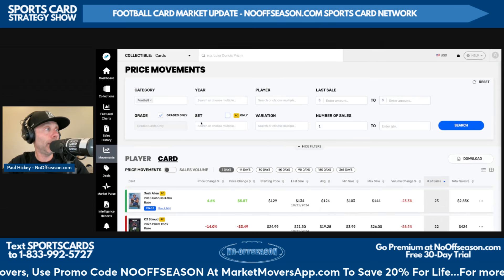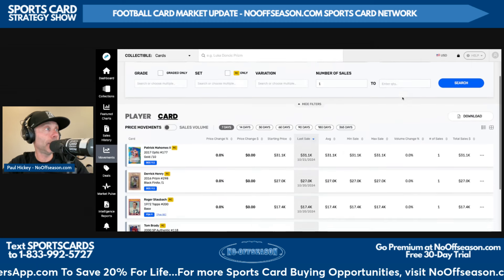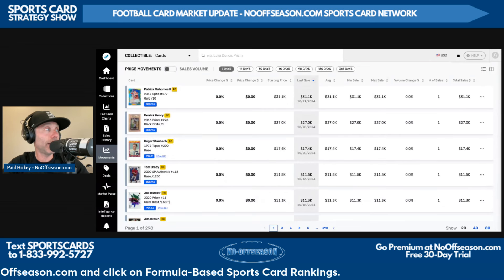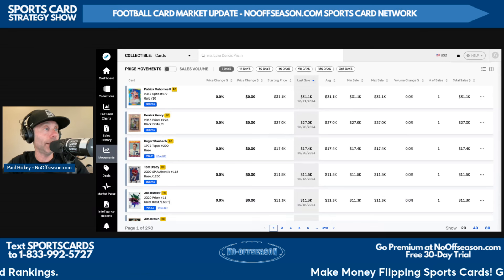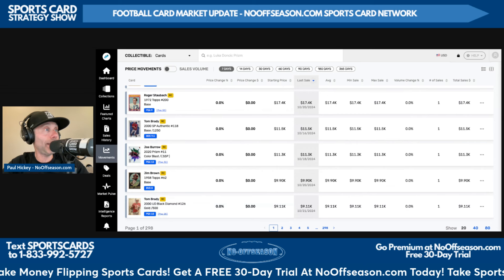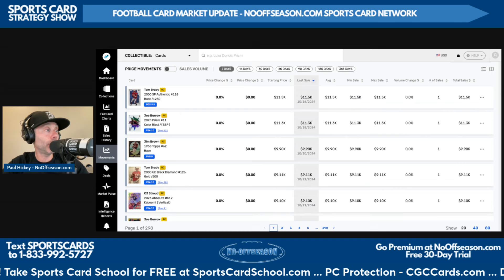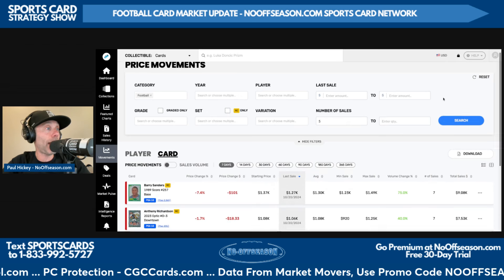Now let's go to the category that gets everybody the most excited — sales in the last seven days by top last sale price. Patrick Mahomes' 2017 Optic Gold Vinyl out of 10 in BGS 9.5 sold yesterday for $31,100. Derrick Henry's 2016 Prizm 298 Black Finite one-of-one in BGS 9.5 sold on October 20th for $27,000. Roger Staubach's 1972 Topps 200 base PSA 9 sold on October 20th for $17,400. Tom Brady's 2000 SP Authentic base serial numbered out of 1,250 in BGS 9.5 sold on October 16th for $11,500.